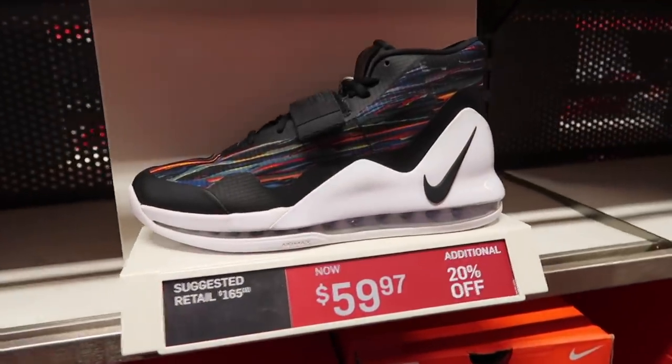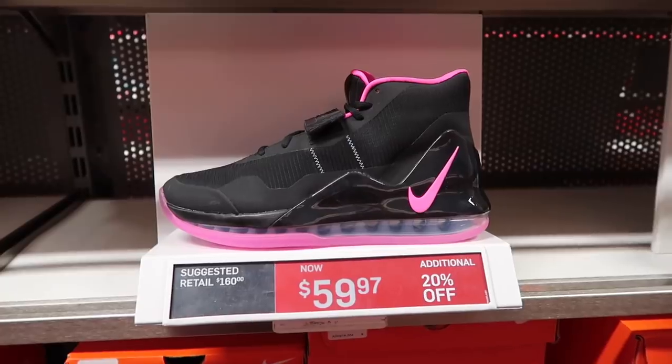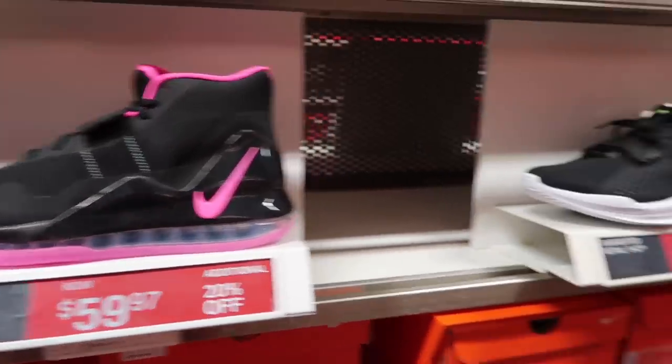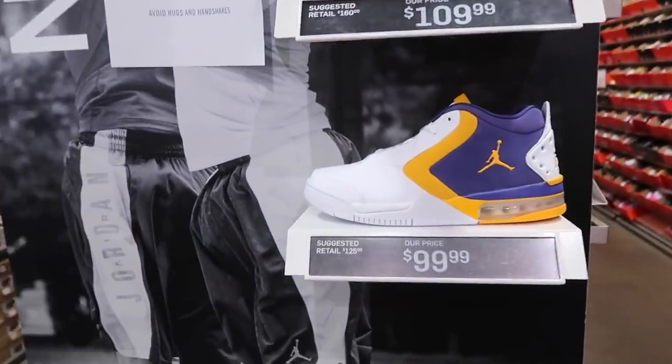We also have Air Force Max 1 multi-color and black at $60 extra 20%, and more of them black and pink at $60, and the Air Force Max Low same price. This is our Jordan section and this is what we are down to.